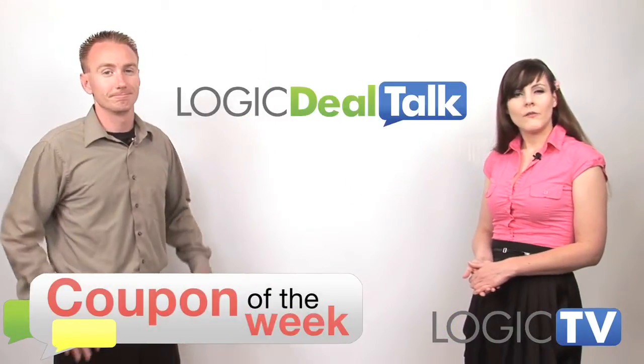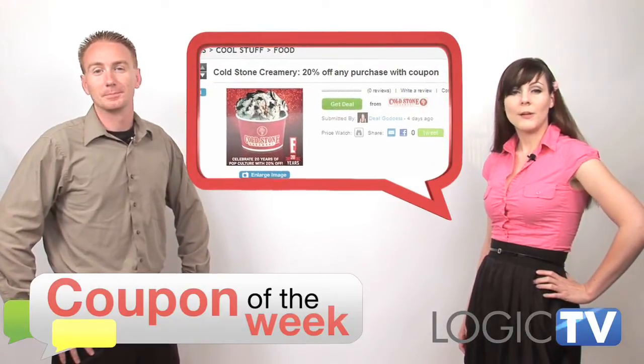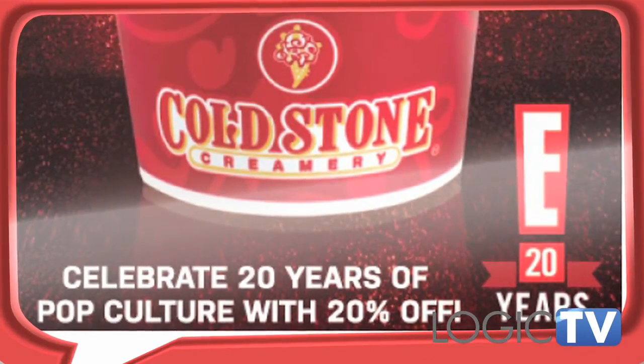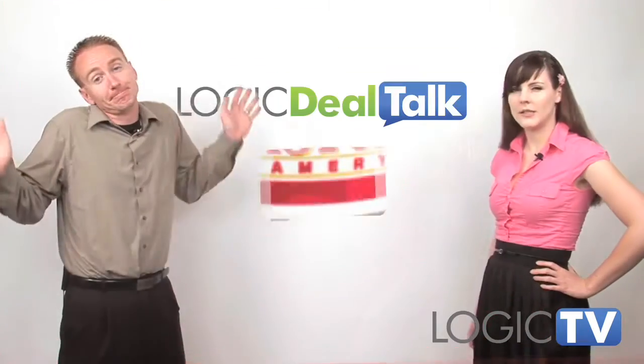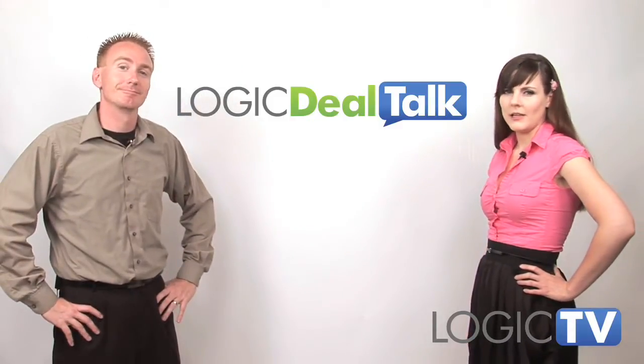Continuing our cheap fattening food trend, our coupon of the week is 20% off any purchase at participating Cold Stone Creameries. This is part of E! Entertainment's celebration of 20 years of pop culture, for reasons I don't quite understand. But don't question it — just go out and get some fattening ice cream.